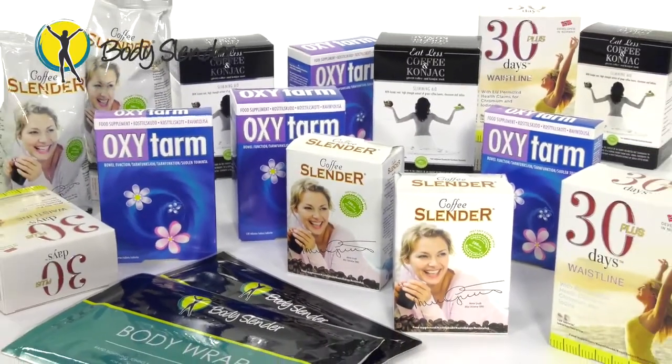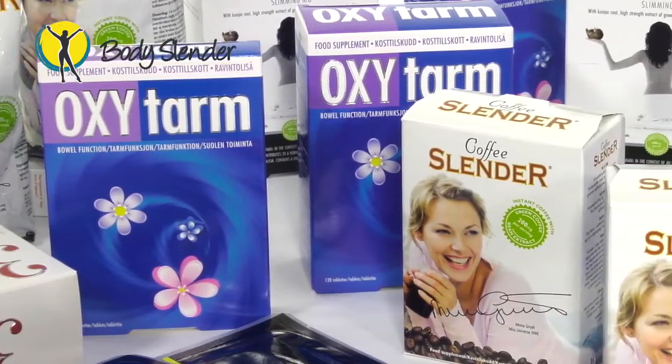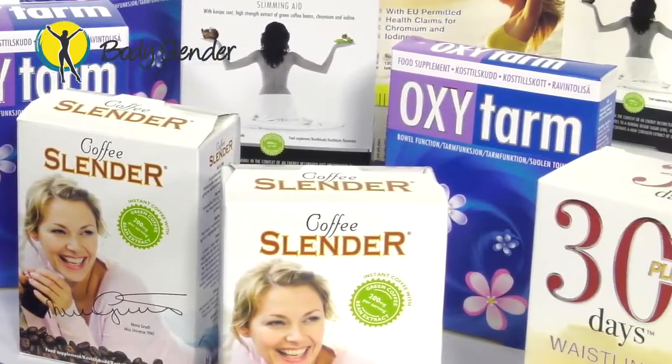The 30-Day Slender Programme is a complete system designed for both men and women. This unique system allows you to achieve your goals using multiple tools that perform specific jobs as part of the wider programme.